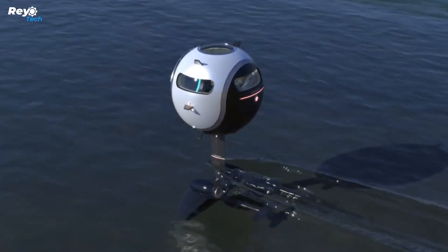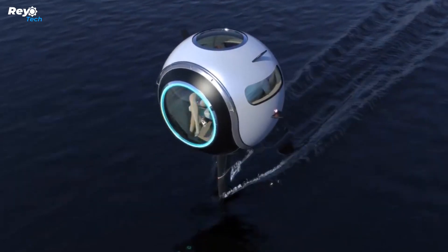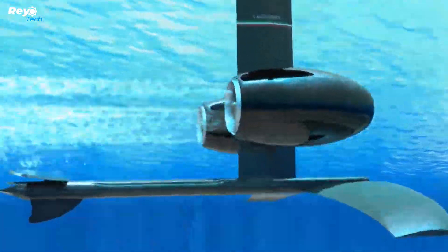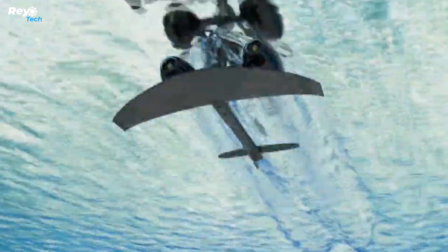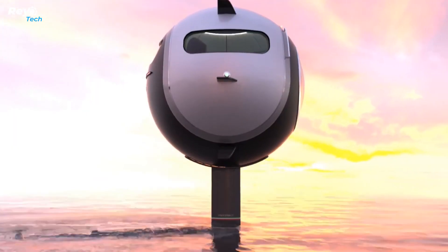The plan is to equip the Stratosfera with two 150-horsepower electric motors, enabling it to reach speeds of up to 250 km/h in the air and up to 55.5 km/h on water. All essential information will be conveniently displayed on the windshield.